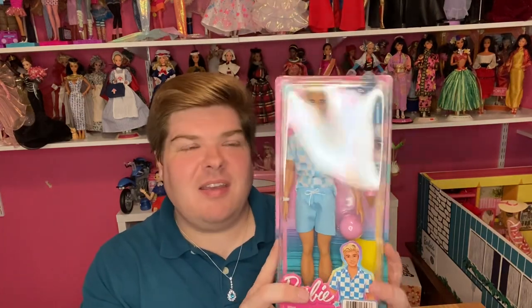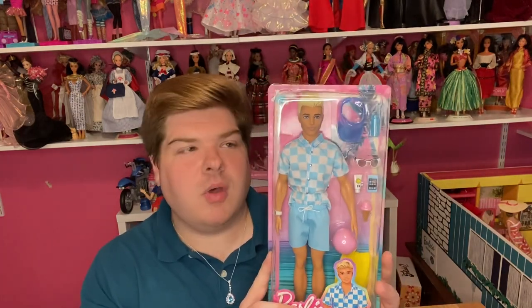Hello everyone, welcome back to Hunty's Dollies. I know it's been a while — I was out of town for a few days, then when I got back I was super busy, and as I mentioned before I am still planning my wedding, so just been really busy. But I did want to sit down and review another doll today.